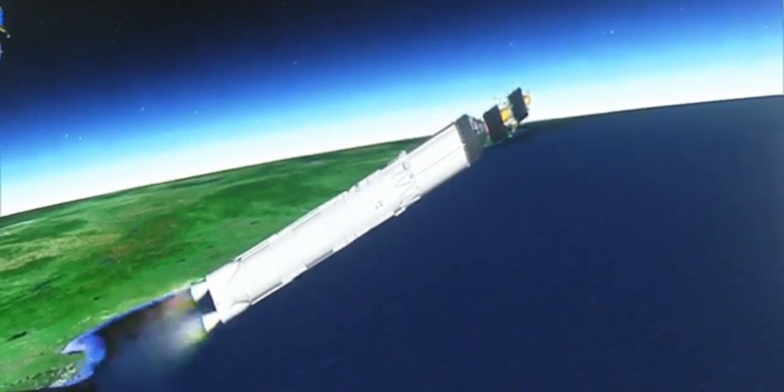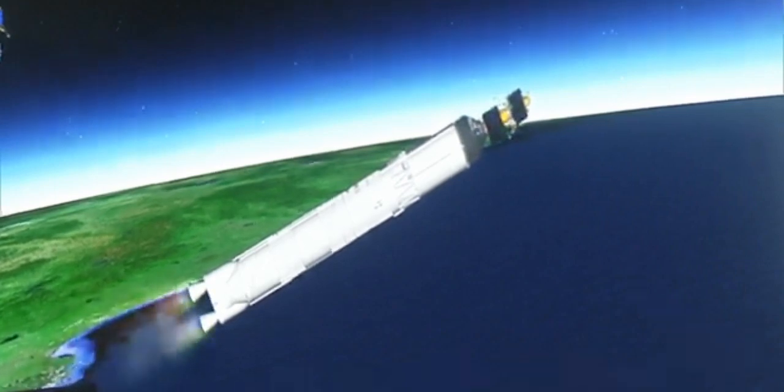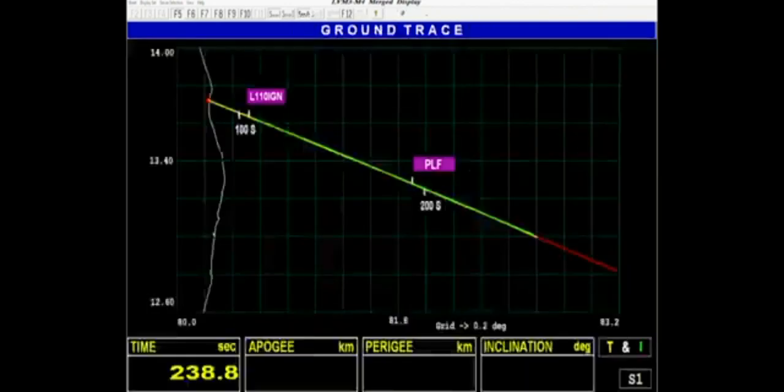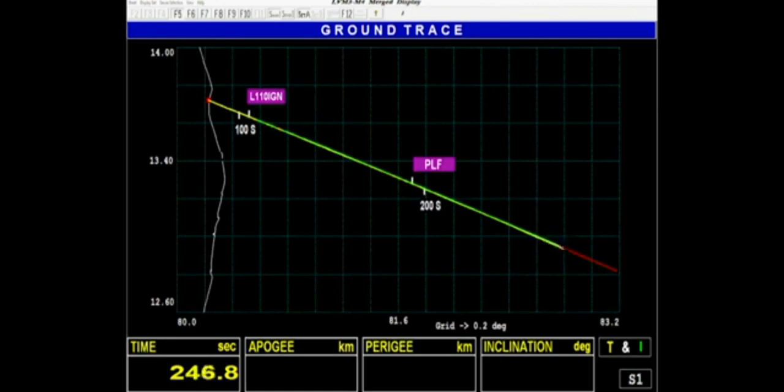We are 220 seconds past the launch time. Current altitude is 135 km. In the 200 seconds of its operation, the L110 stage carries the rocket up to 175.5 km altitude and imparts a relative velocity of 4.18 km per second, that is 250 km every minute.